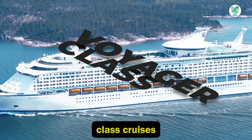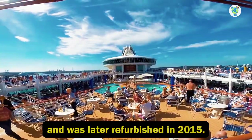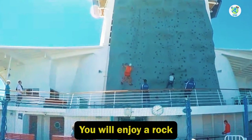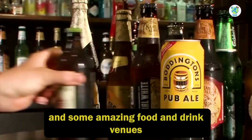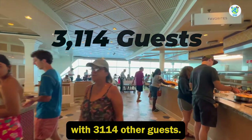It is one of the Voyager-class ships that had its maiden voyage in 2000 and was later refurbished in 2015. On board, you will enjoy a rock climbing wall, a surf simulator, a lot of pools, and some amazing food and drink venues, with 3,114 other guests.